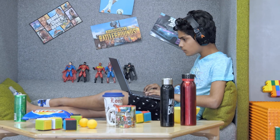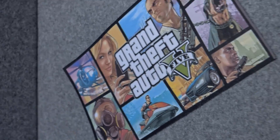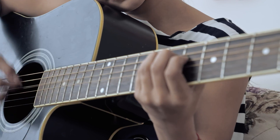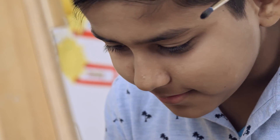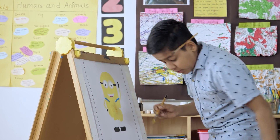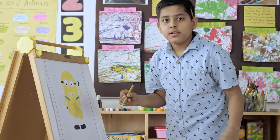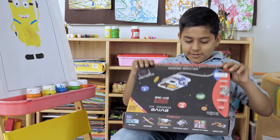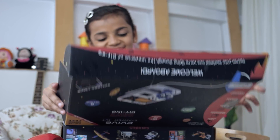Children are innately creative. All they need is the right tools and guidance to hone their skills and a stage for them to paint the world of their dreams. That's where STEMpedia comes in — one place for everything you need to get creative.